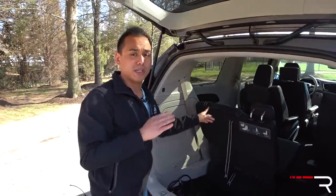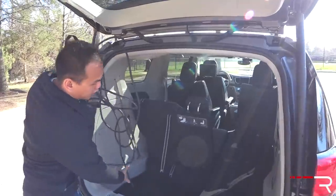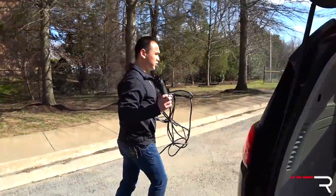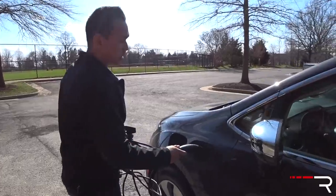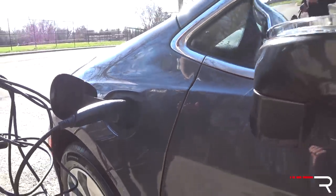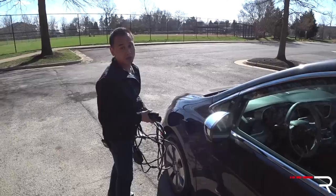Another thing you can't get on the hybrid is the Stow 'n Go seats — we'll show the second row later. Every Pacifica hybrid comes with the level-one charger that plugs into a port on the driver's side front. The level-one port takes around 12 hours for a full charge. If you have a level-two charger system installed at home, it only takes less than two hours, which is definitely a lot nicer.